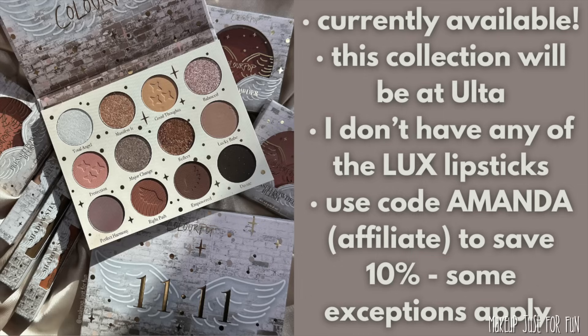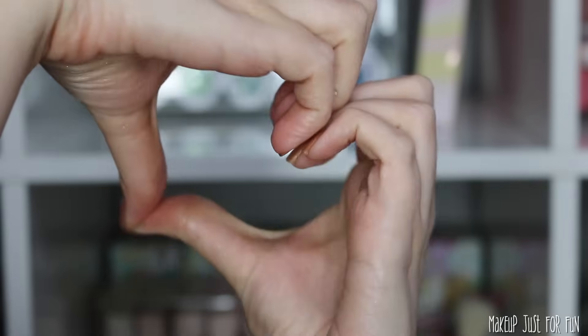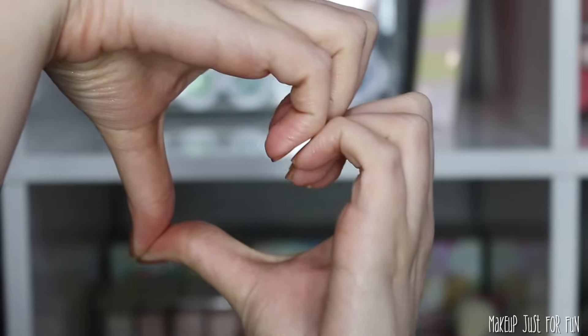I'd love to hear what you think about this collection and which pieces are your favorites — leave all your thoughts down in the comments below. As always, thank you so much for watching and I'll see you in my next video. I love your face so much — okay, bye!